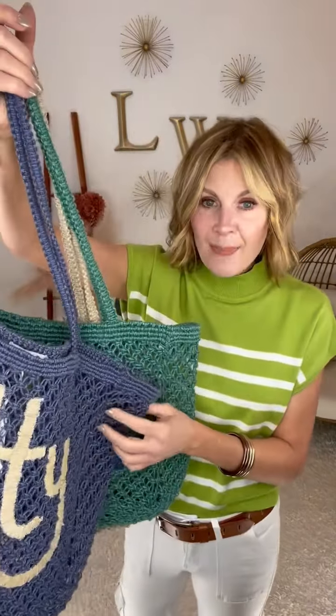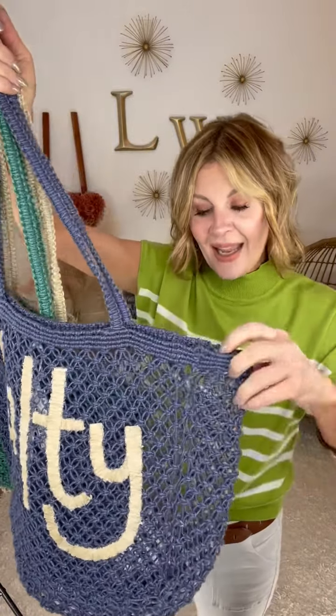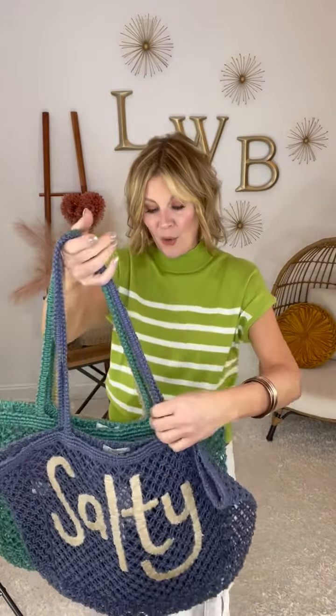These are fabulous, ladies. They have just the right amount of mesh netting that you can see through them, but things are not going to slip through. I am so in love with these, you guys. They are great.